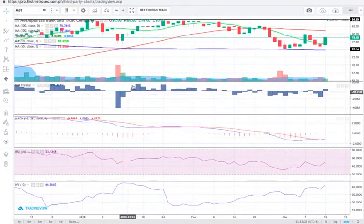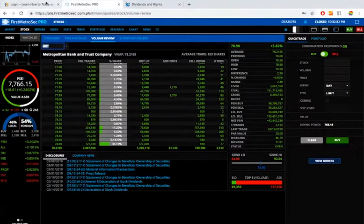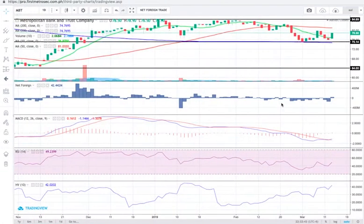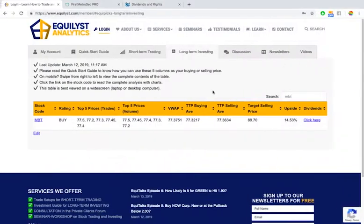My overall sentiment for MBT is bullish. It's part of our investment guide for long-term investing with a buy rating and an upside score of about 15%. For those who already have MBT in their portfolio, I recommend following your top-up schedule and buying within the price points shown in the long-term investing tab — looking at top 5 price trades, volume, VWAP, and top 10 players buying average as your buying candidates.